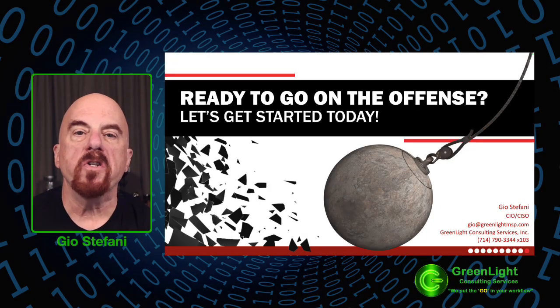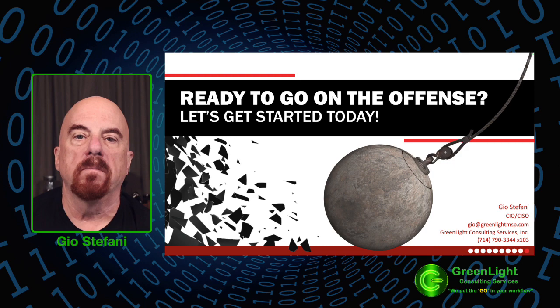Are you ready to go on offense, or just waiting to get tackled? Let's get started today. Don't wait for the next threat to strike — initiate the journey towards a more secure digital environment. Connect with us to begin this crucial endeavor together. My information is below, so please reach out to us. Thanks for watching.